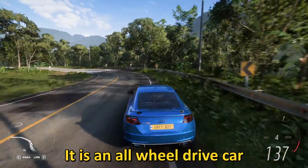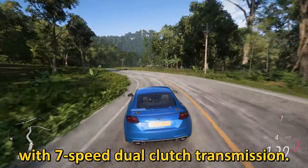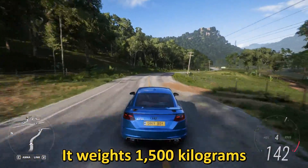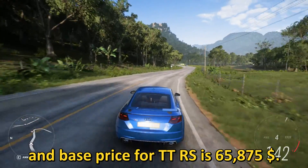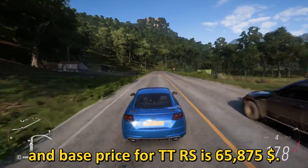It is an all-wheel drive car with a 7-speed dual-clutch transmission. It weighs 1,500 kilograms and the base price for the TT RS is $65,875.